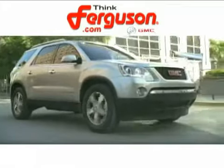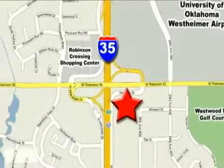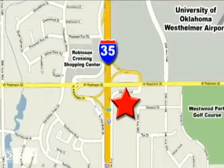The deals won't get any better than they are every day at Ferguson Buick GMC, home of the 1994 four-door Sierra. We're conveniently located on 535 and West Robinson Street in Norman, Oklahoma.